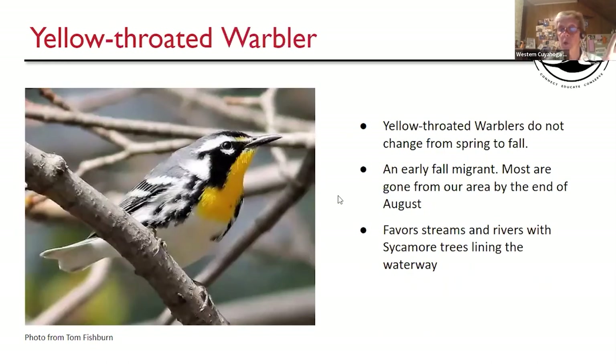Yellow-throated Warbler — no change from spring to fall. This is an early migrant that favors streams and rivers with sycamore trees lining the waterway, though on migration they could be found just about anywhere. I've only seen one fall bird in the Cuyahoga Valley along the canal, and I just don't run into them very often.